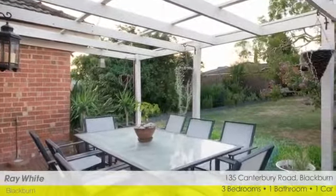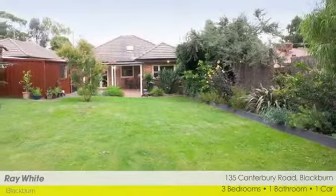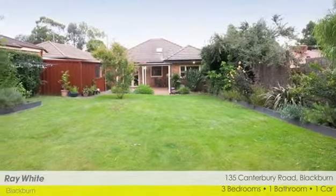Al fresco entertainment area, private and tranquil gardens, expansive north-facing backyard, and single lock-up garage with workshop space.